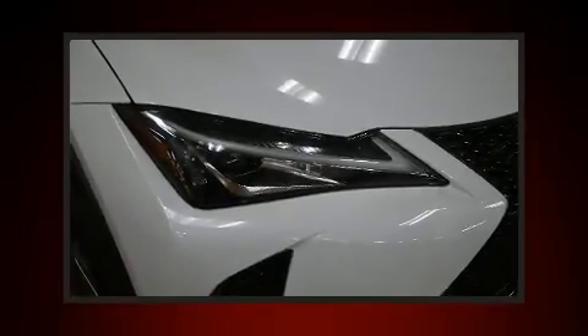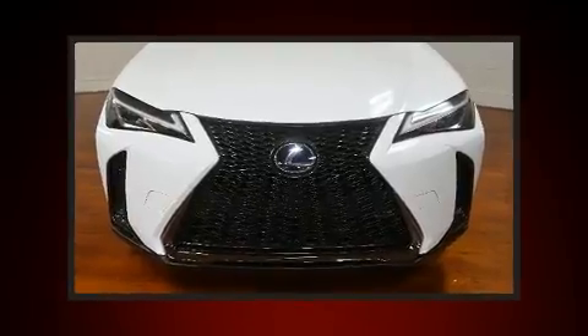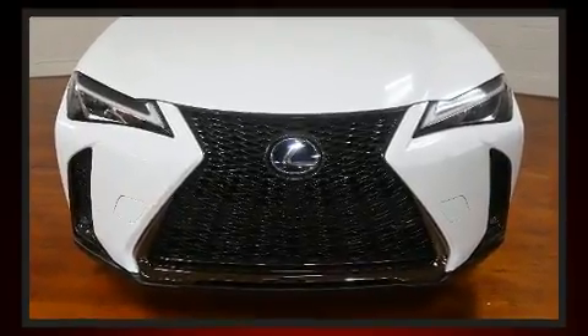Take command of the road in the 2021 Lexus UX-250H. Smooth gear shifts are achieved thanks to the 2-liter 4-cylinder engine, and for added security, dynamic stability control supplements the drivetrain.